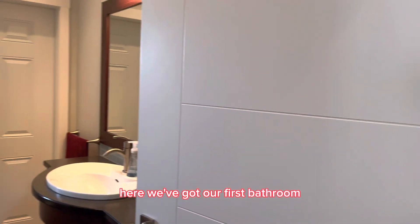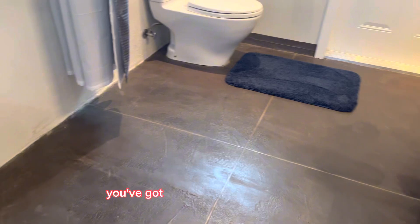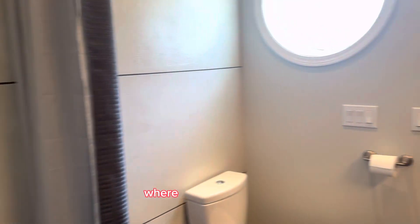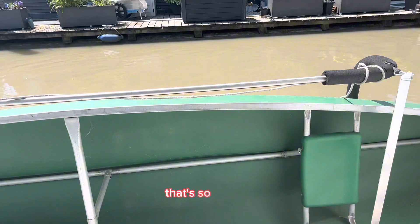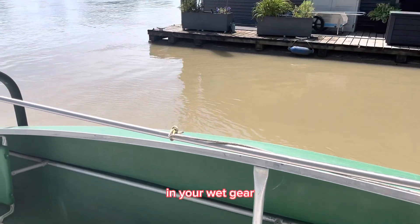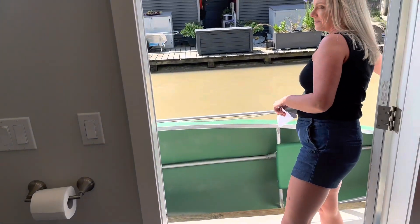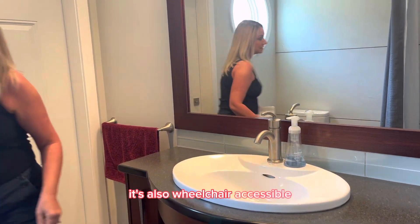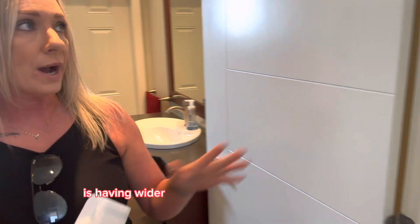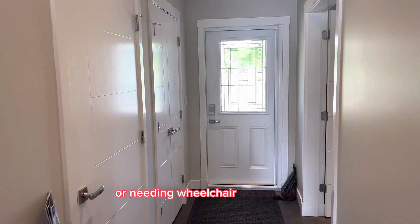Here we've got our first bathroom on the main floor. This bathroom was custom designed to get wet — you've got concrete flooring and the same on the walls, and there's a door that goes right outside. It's so that you can come right off the water in your wet gear, wetsuits or whatever you're doing, and come right into this bathroom, take off your gear, clean it up, and not get water all over the rest of your house. It's also wheelchair accessible, with wider hallways than a standard home.